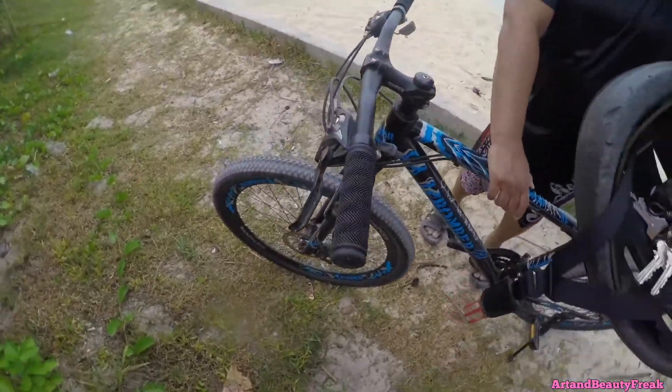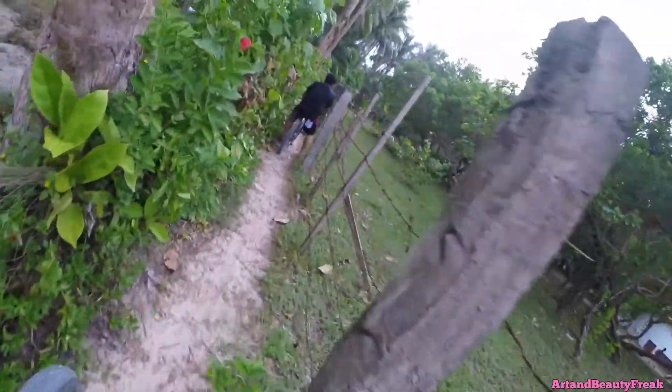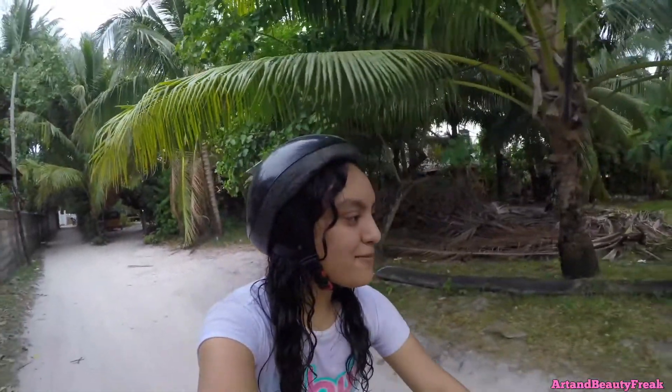Then we bike back home completely drenched. This is when my post-shower stuff really comes in handy, because now I don't have to go all the way up since I'm wet and drenched and I don't want to get the floor wet.